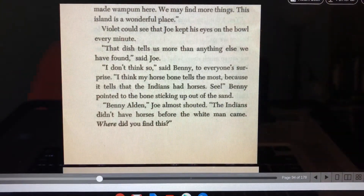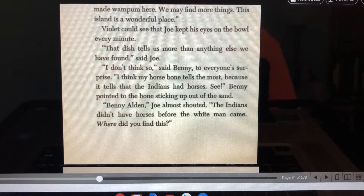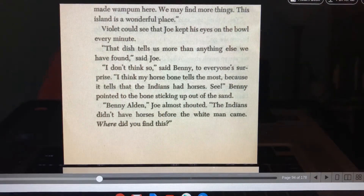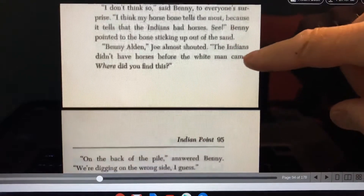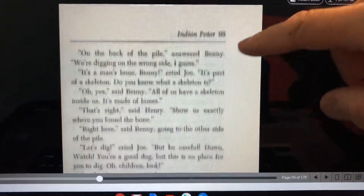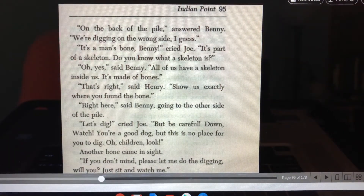Violet could see that Joe kept his eye on the bowl every minute. "That dish tells us more than anything else we've found," said Joe. "I don't think so," said Benny, to everyone's surprise. "I think my horse bone tells the most because it tells that the Indians had horses. See?" Benny pointed to the bone sticking out of the sand. "Benny Alden!" Joe almost shouted. "The Indians didn't have horses before the white man came. Where did you find this?"